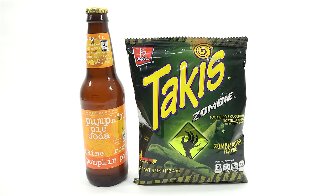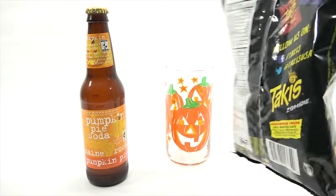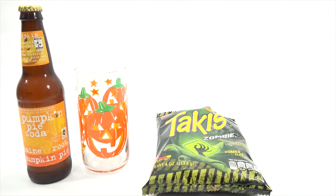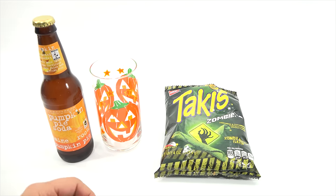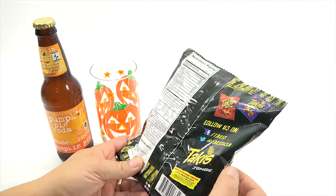I put this in the Halloween series because I recently did a subscription box — I'll put the link in the description. This was in there and I said wow, I just want to try these before all the other snacks because it was gonna probably burn my mouth. So today is the day: this is the habanero and cucumber tortilla chips, the Zombie Nitro flavor. Down here it says very hot, almost all the way. Also, I'm gonna try this pumpkin pie soda. I'm not a big pumpkin pie fan — that's probably my least favorite pie — but I'm gonna try it out anyway.